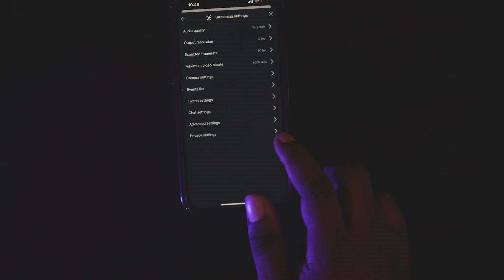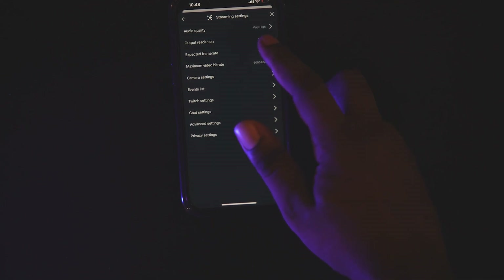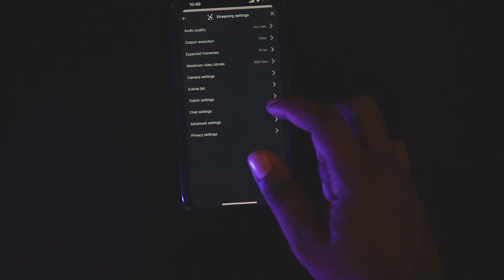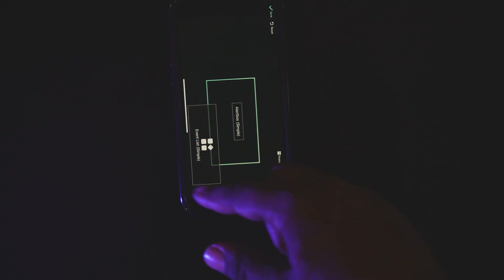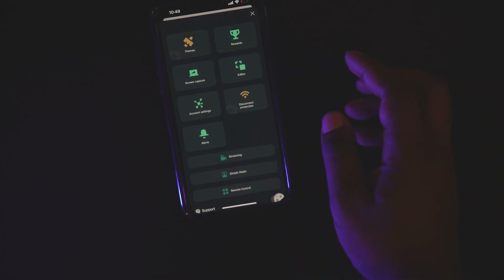Now streaming settings: I suggest 6,000 kbps video bit rate, 60 frames per second, 1080p, and video quality high. If you're struggling in some areas, then change it to 720p and put the video bit rate down. These are the settings I'll go for, and audio quality high. Your editor is like what you want in terms of your overlay and stuff like that.